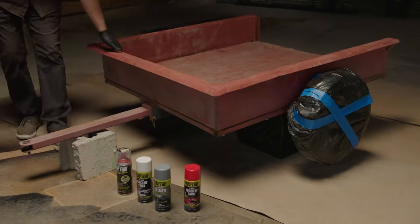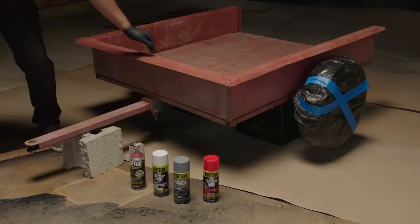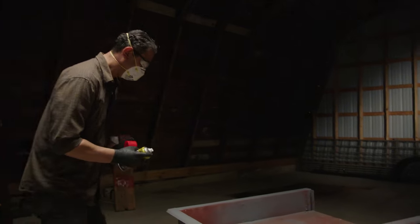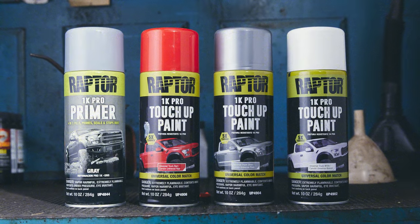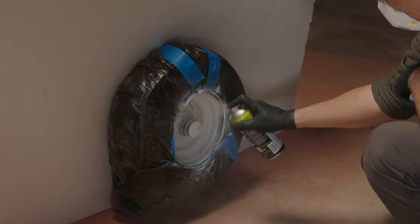Raptor 1K products are ready to use and come in a convenient aerosol can, making them a great choice for small projects or touch-ups. These products are easy to use and you don't need any special equipment to apply them.